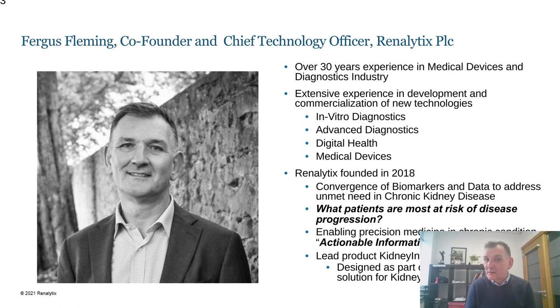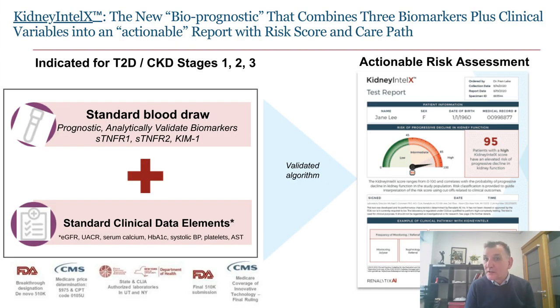Our lead product is called Kidney Intellects, designed as part of a comprehensive solution for kidney health. We're taking three biomarkers widely published in the literature — specifically soluble tumor necrosis factor 1, soluble tumor necrosis factor 2, and kidney injury molecule 1 — combining that with data from a patient's electronic health record and using a validated algorithm to translate all of that information into actionable instruction.